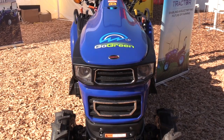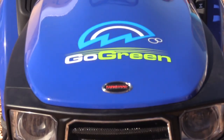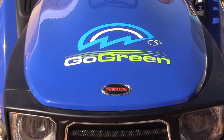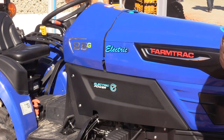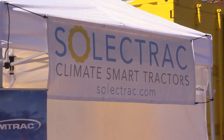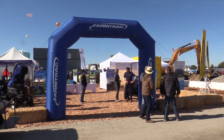We currently have three models. This is our compact electric tractor made by our R&D partner in India. You can quick charge our tractors in about three hours to 80% on 220V. With a standard 110V wall outlet, you can trickle charge overnight. You can simply hook up to a small grid and power all of your farm's needs.